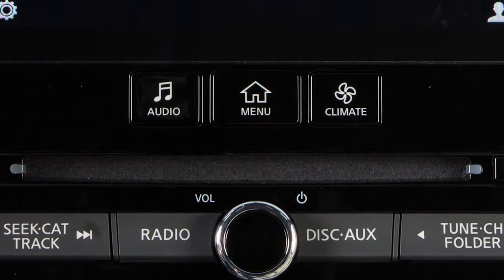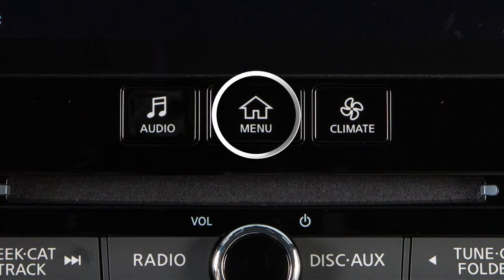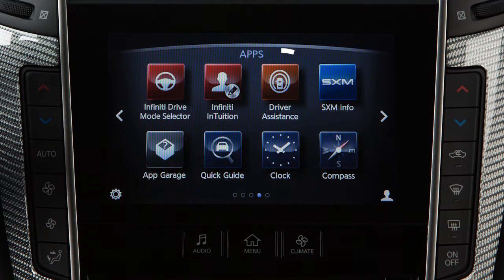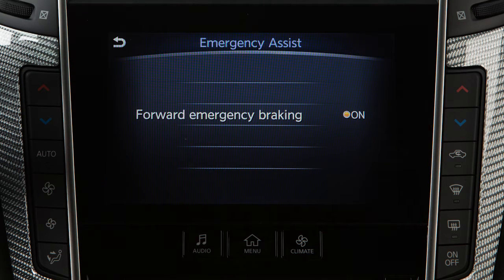Perform the following steps to turn the system on or off. Press the menu button on the control panel, touch Driver Assistance on the lower touchscreen display, touch Emergency Assist, then Forward Emergency Braking to toggle the system on or off.